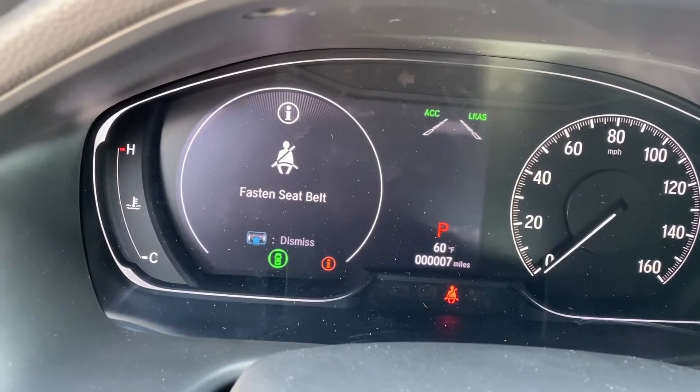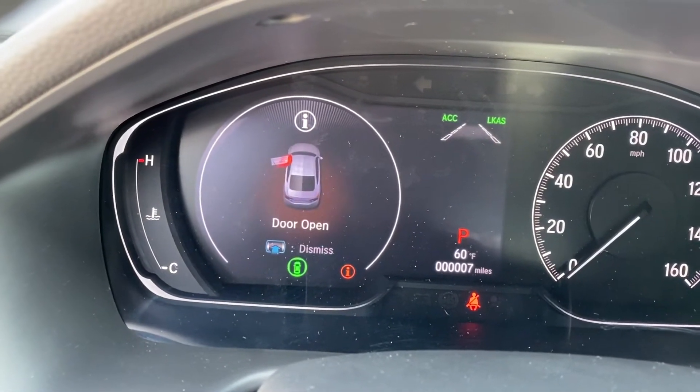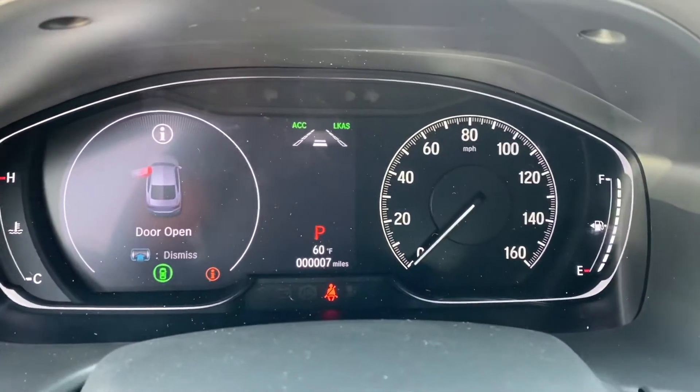Once that's active, your car will keep you in the middle of the lane. You can also set right here how many cars apart you want to be, and your car will automatically slow you down.